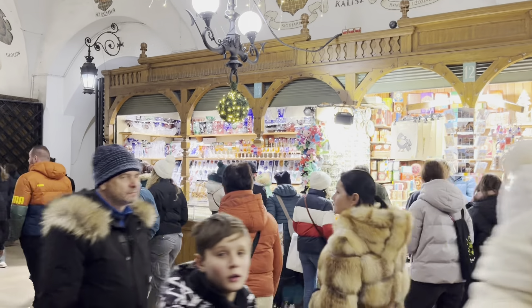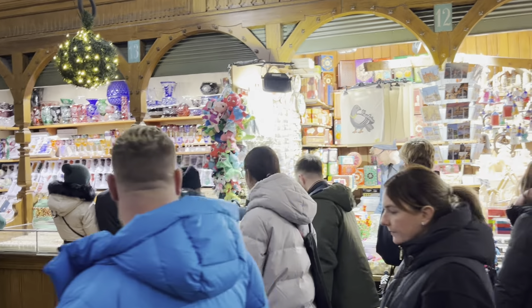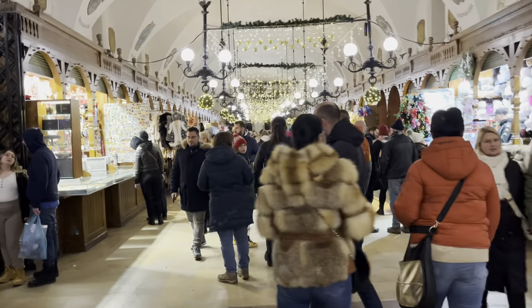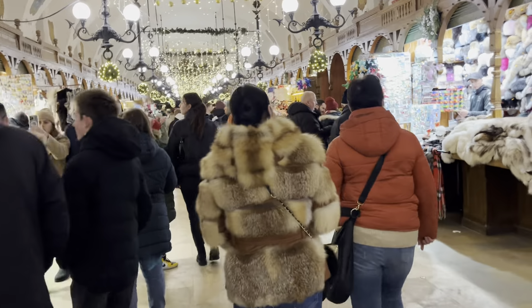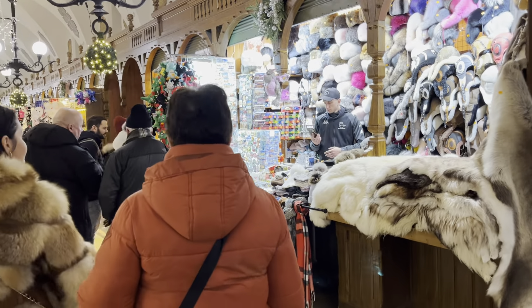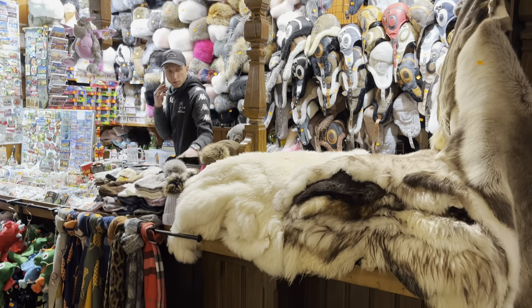We're only one and a half hours' drive from the Czech Republic here, and we can get to the Ukrainian border crossing at Medyka in about two and a half to three hours. Krakow is a multinational city — it gets up to almost 20 million tourists a year, which is incredible.